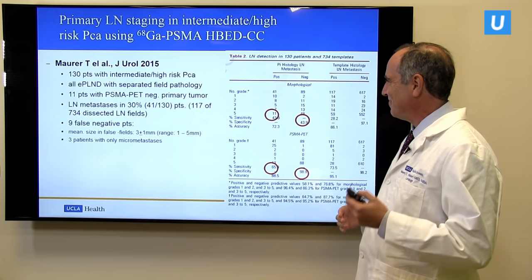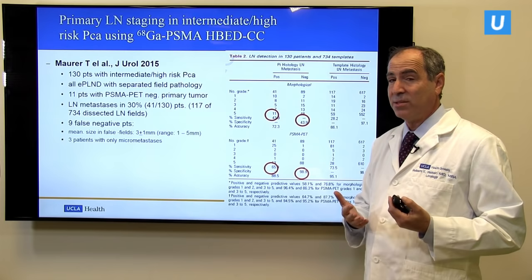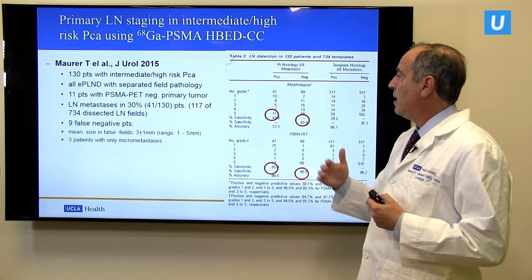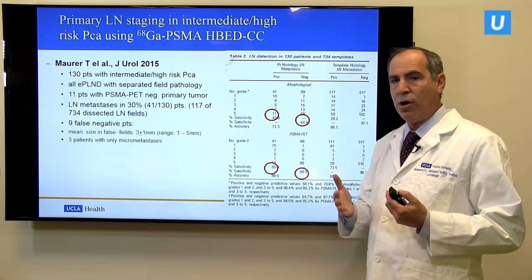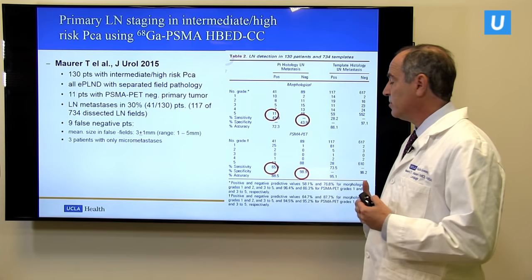The other major use of PSMA imaging — a high unmet need — is in men who come to us with very high-risk prostate cancer, which accounts for about 20% of all the men we see. There have been fewer studies of PSMA scans in this setting, but there are a number that have been done. One study shows that PSMA PET scanning for detecting metastatic disease in people with early-stage disease achieved a sensitivity of 65% — meaning 65% of men who had prostate cancer in lymph nodes were detected by PSMA scans. This really changes the game for men with high-risk disease.